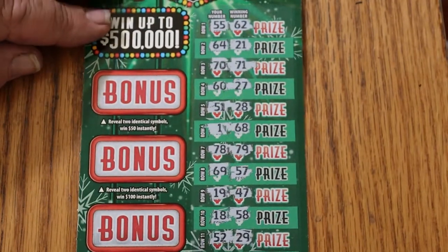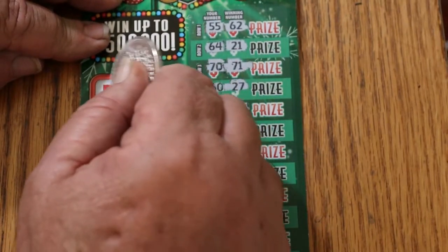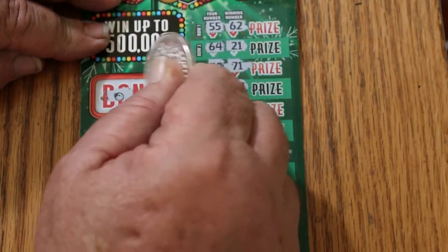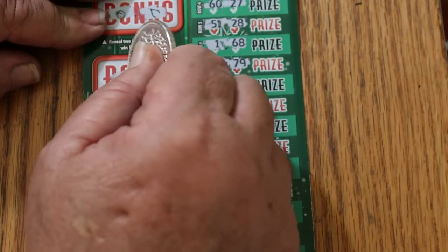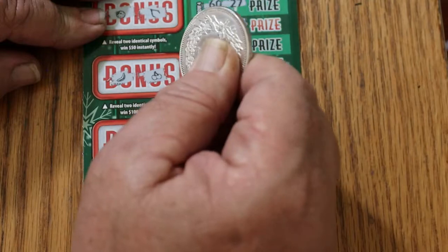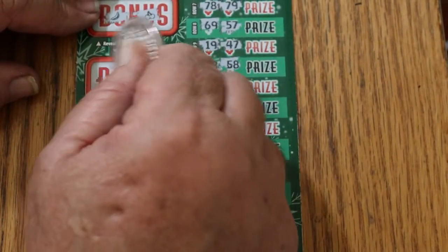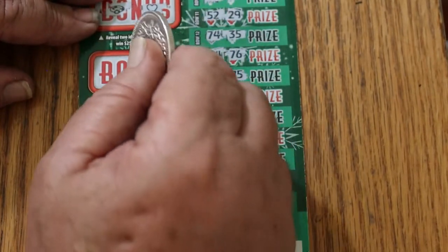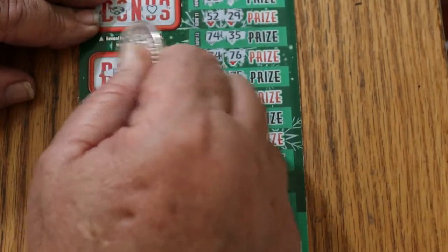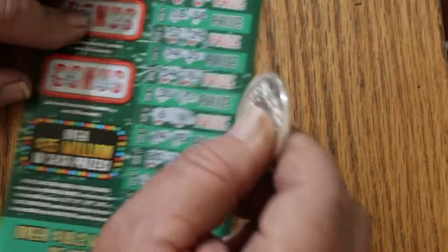Let's see what the bonus is. Reveal two identical symbols to win. For $50: a ladybug and a wishbone. For $100: a banana and some cherries. For $250: a ring and a heart. For $500: a safe and a bag of money. So nothing on the first one.